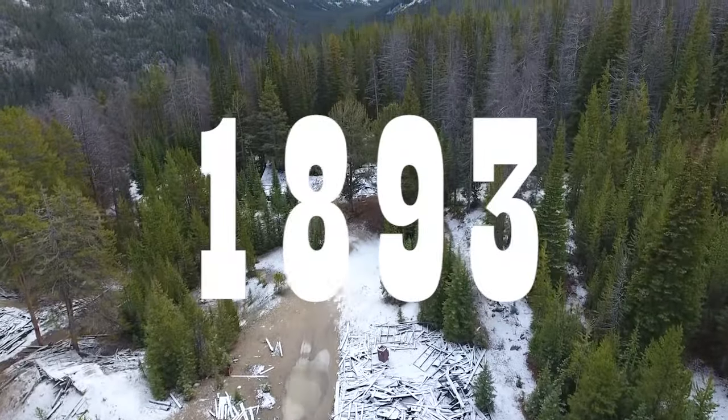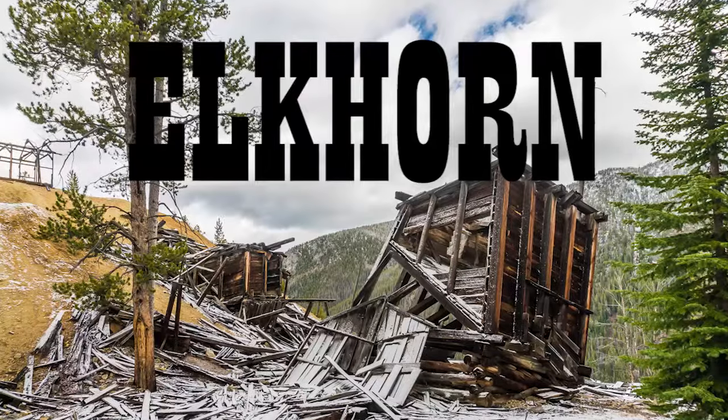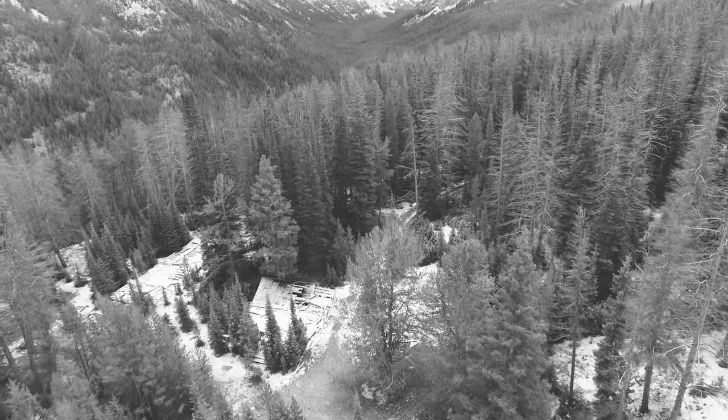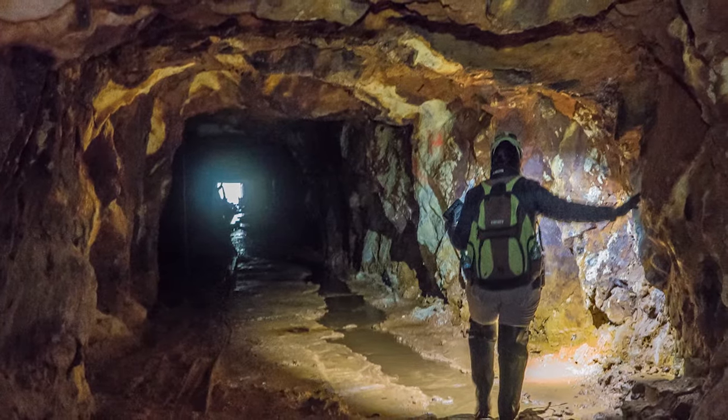In 1893, the price of silver crashed and many mines in the area, as well as the Elkhorn, were closed. A majority of those mines never recovered from the crash, but not the Elkhorn. The Elkhorn was reopened in the early 1900s when the Adana vein was discovered. This vein became the major producer for the mine.